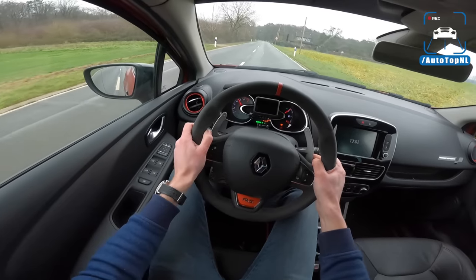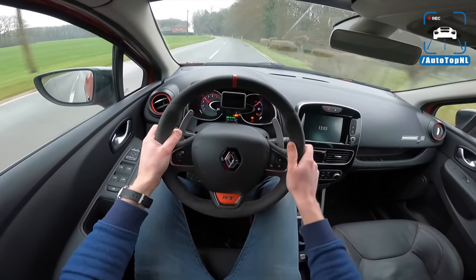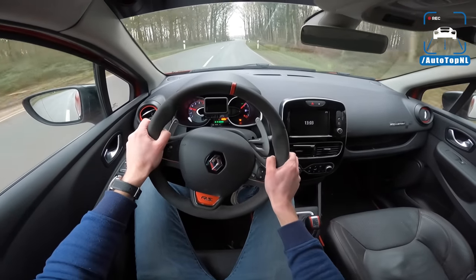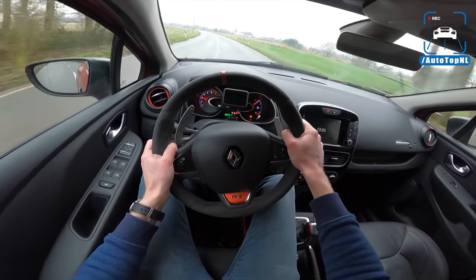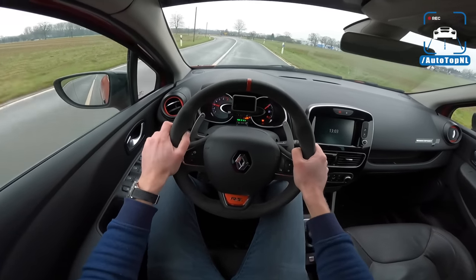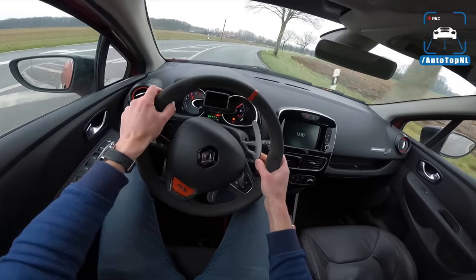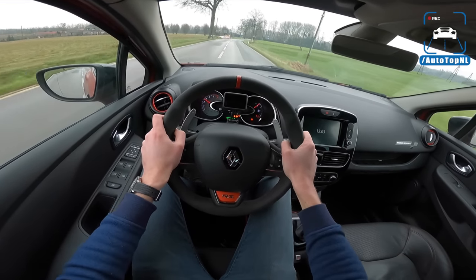All right, here we go — second gear. You have to manage the throttle a little bit with this wet, damp tarmac. Because it doesn't have a mechanical limited slip diff — it has this electronic fake LSD. It tries to mimic the functionality of a limited slip diff but it doesn't really work because it takes way too long to understand what's going on. So you just have to be gentle and short shift if you need to.